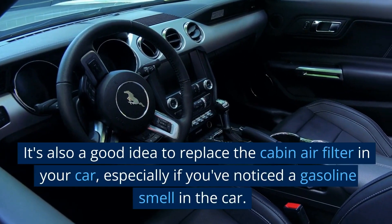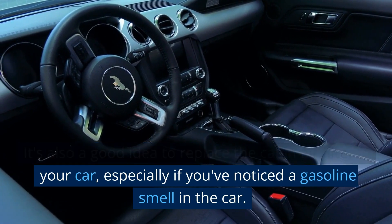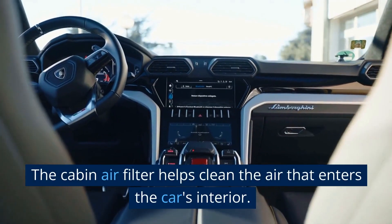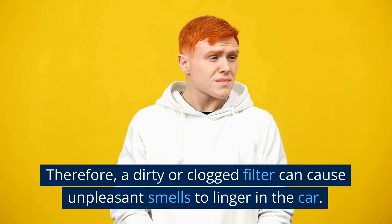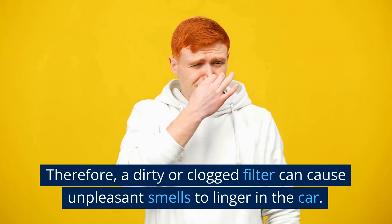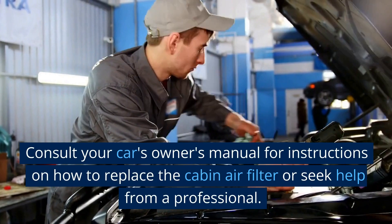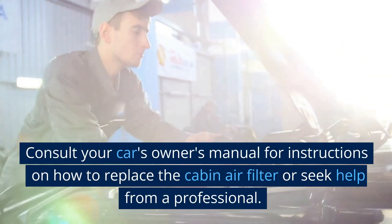It's also a good idea to replace the cabin air filter in your car, especially if you've noticed a gasoline smell. The cabin air filter helps clean the air that enters the car's interior. Therefore, a dirty or clogged filter can cause unpleasant smells to linger. Consult your car's owner's manual for instructions on how to replace the cabin air filter, or seek help from a professional.